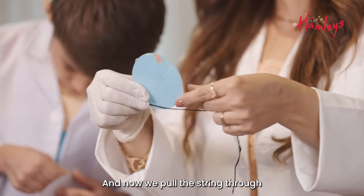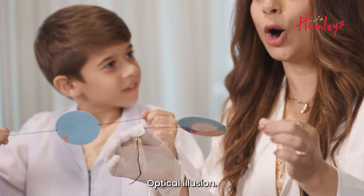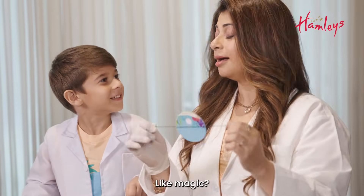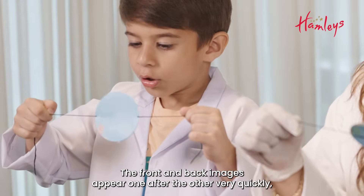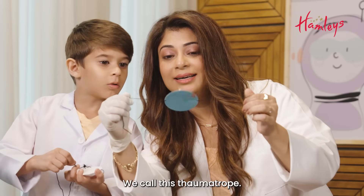Now we pull the string through and what we see is an optical illusion. An illusion is like seeing something which is actually not there. The front and back images appear one after the other very quickly, which tricks our brain into thinking it's one single image. We call this a thaumatrope.